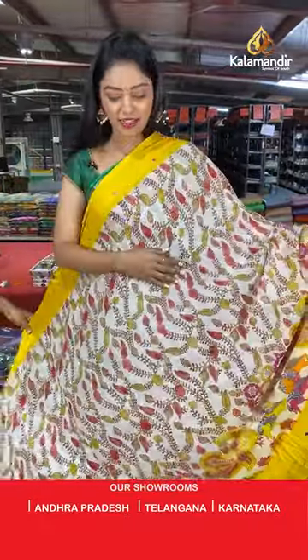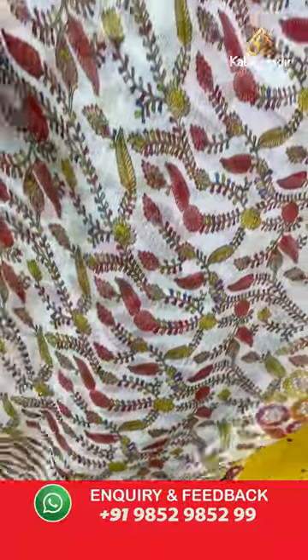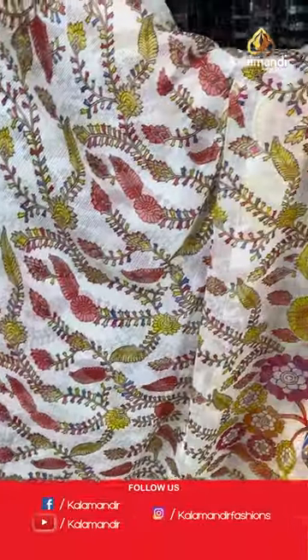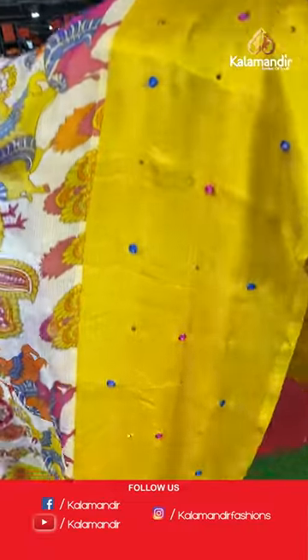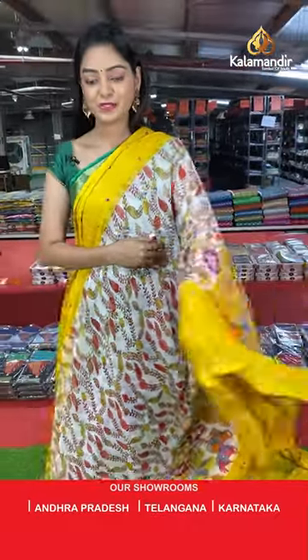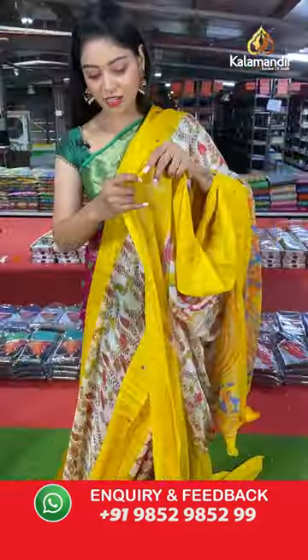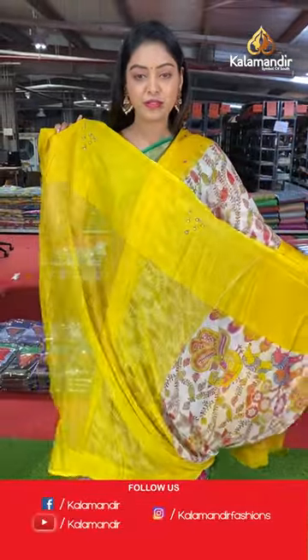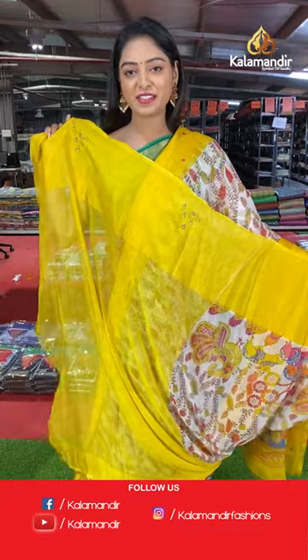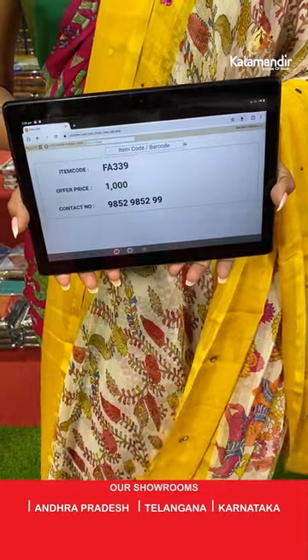Beautiful cream color saree with yellow combination. All over the body has kalamkari print — florals and horse print. Contrast border with mirror work. Wow, contrast printed pallu with the same border continuing. Beautiful contrast blouse with small mirror work. Saree code FA339, offer price 1000 rupees.